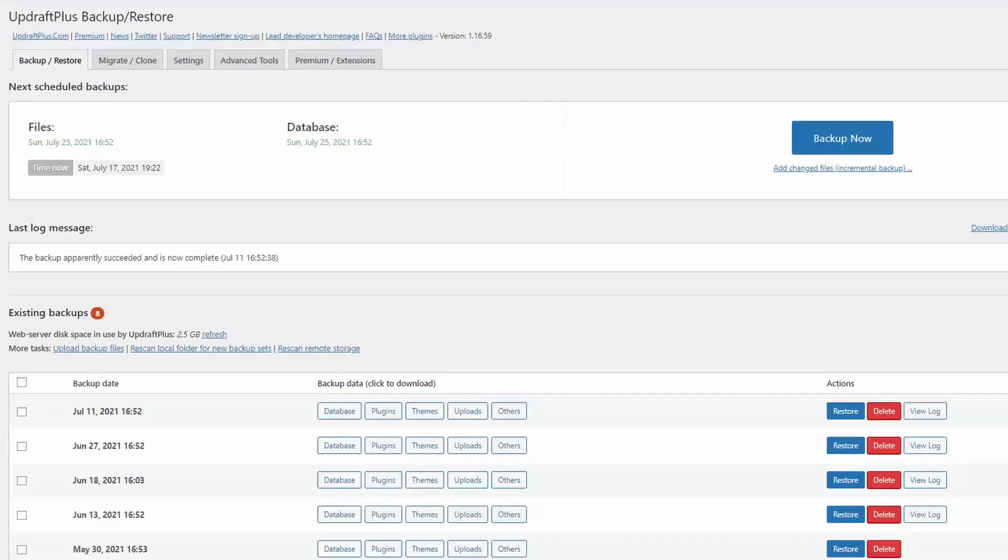The next thing you want to do is get a backup file of your entire website. For that I used the plugin Backup/Restore, then sent that file to my Google Drive and shared it with the buyer.